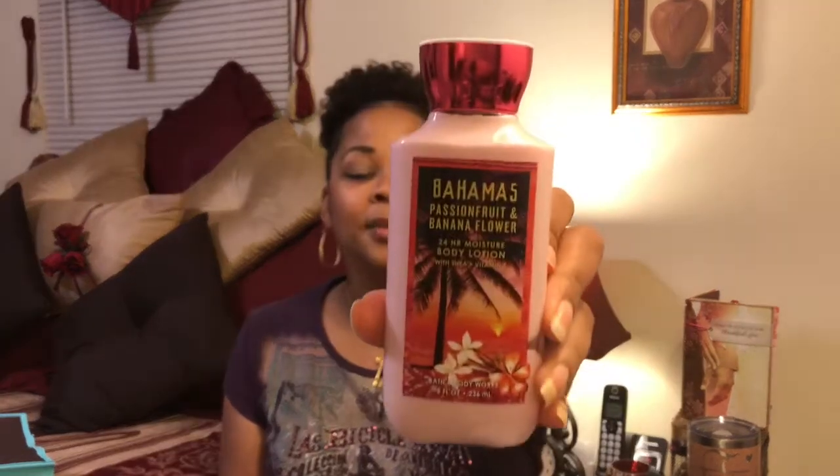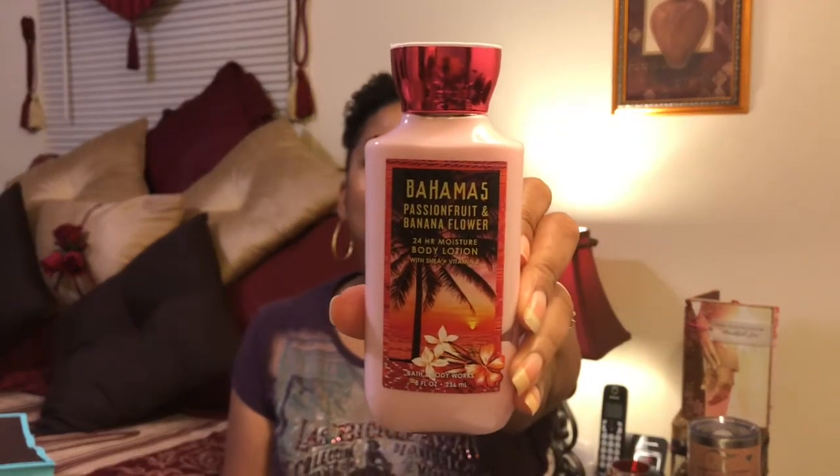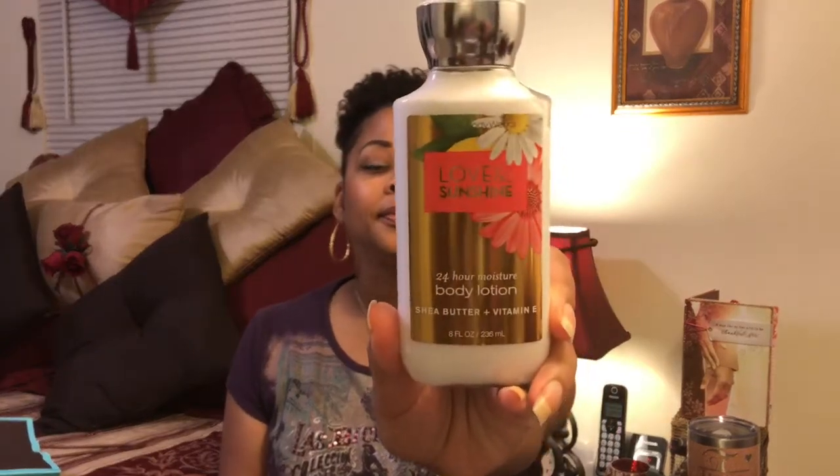I don't shop at Bath and Body Works a lot — usually only during their semi-annual sale because I like to get the sale price. I don't know if Butterfly Flower is new or not, but it smells really good. I also got Bahamas Passion Fruit and Banana Flower, which smells good too. Lately I've been getting their shea butter creams — they're in the longer tubes. And I also got Love and Sunshine.